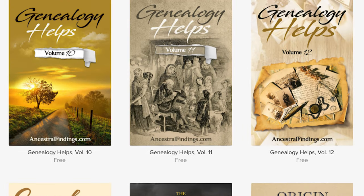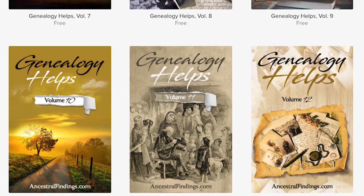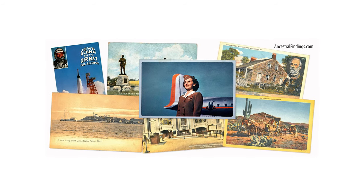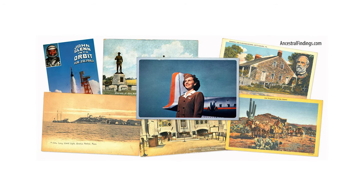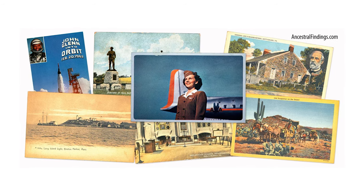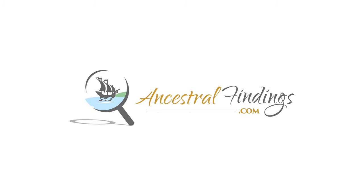Did you know that Ancestral Findings has been answering free genealogy lookups for the past 27 years? Come on over and download a free genealogy ebook, request a free genealogy lookup, and sign up for the free historical postcard giveaway. Thank you for listening and subscribing to the Ancestral Findings Podcast — it's greatly appreciated. I hope you have a wonderful day, and happy searching!